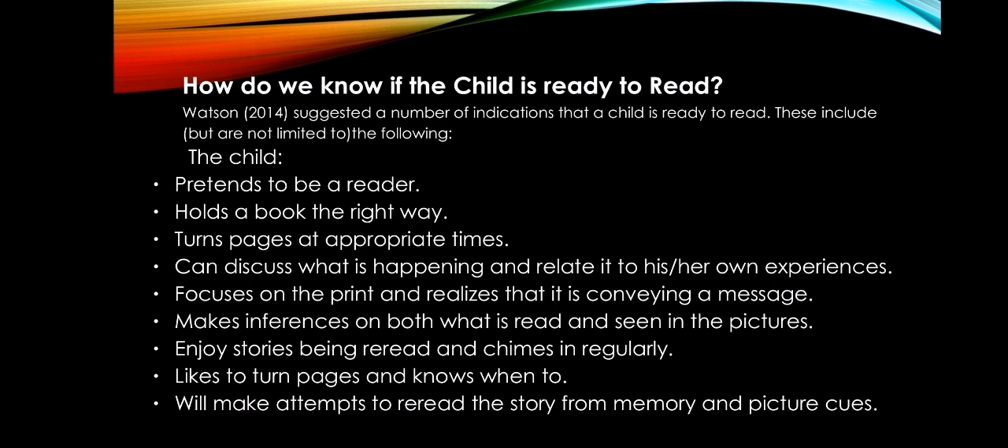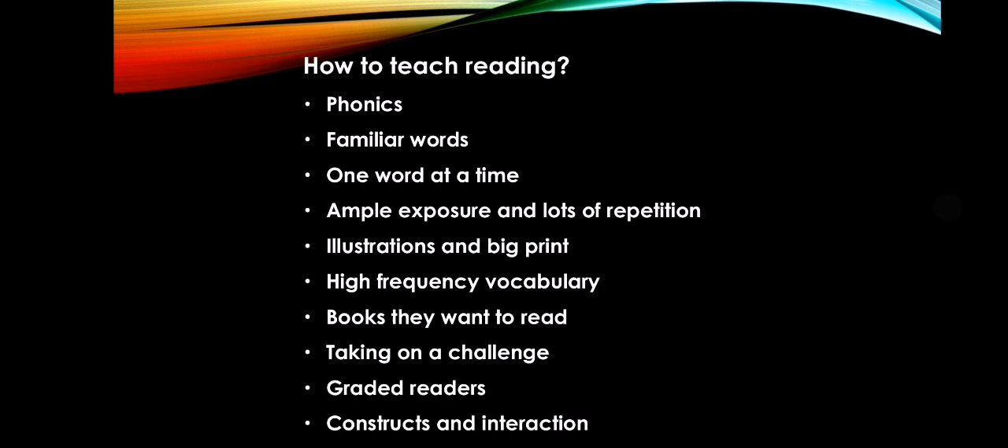It really helped me that my father pushed and encouraged me to read, because now I know how to read. It would be quite ironic to be a teacher who doesn't know how to read.